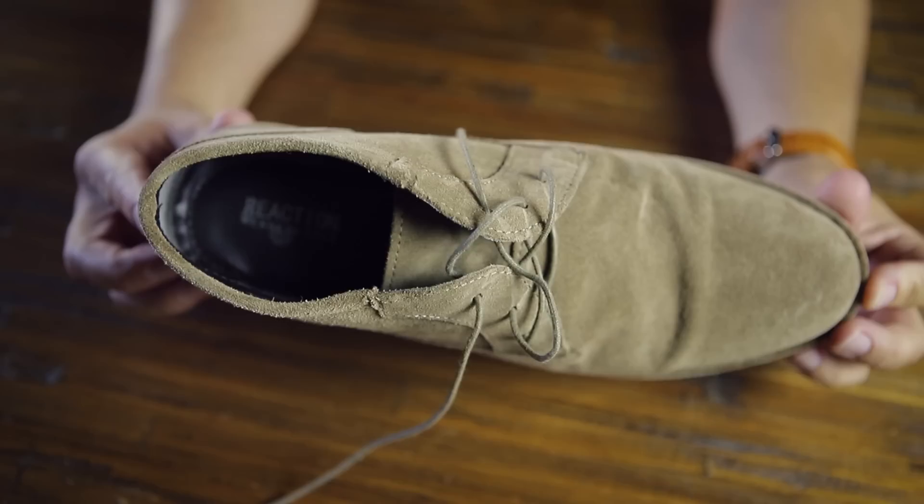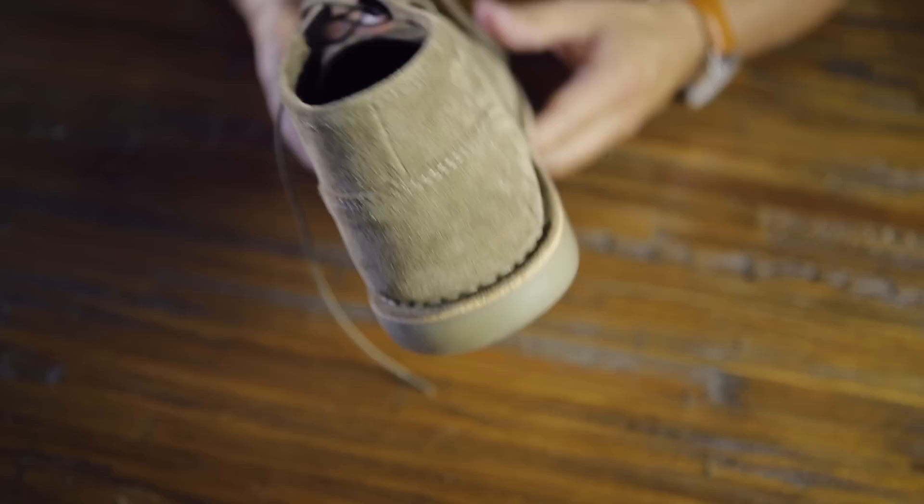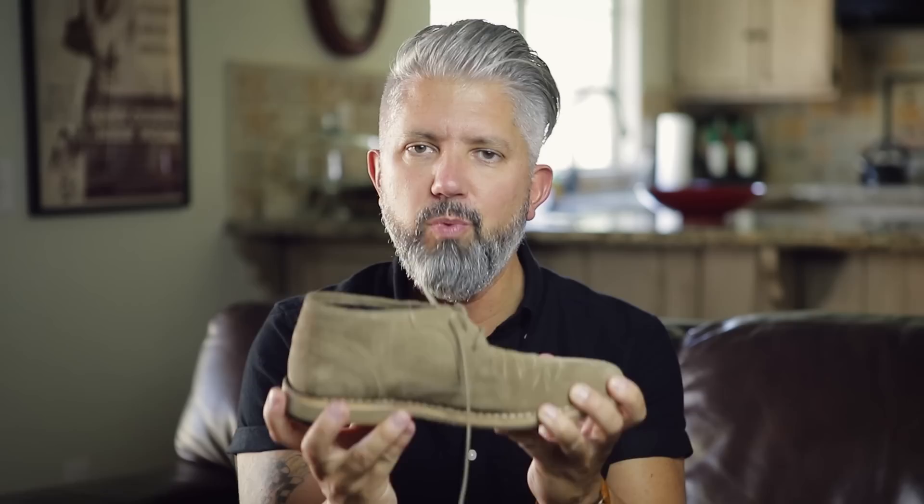Next, I've got these chukka boots in a sand color, a little bit of a heel, and it's got this gum sole — correct me if I'm wrong down in the comments. These are Kenneth Cole. I bought these on a whim. I don't wear them a ton, but when I do, I go with either light or dark denim or any type of chinos — they work really great with these.